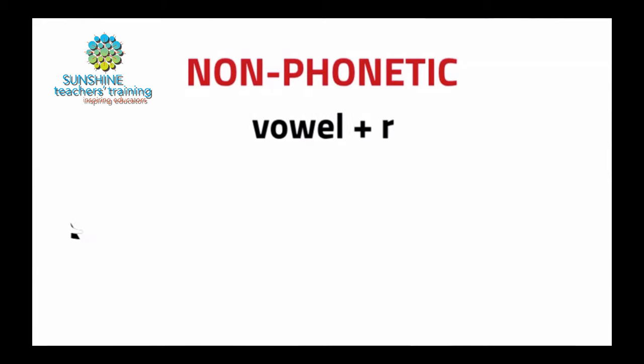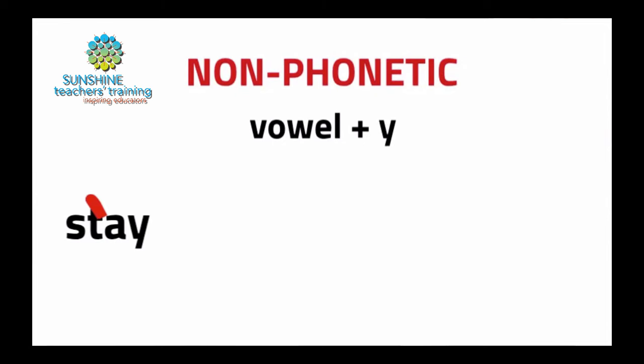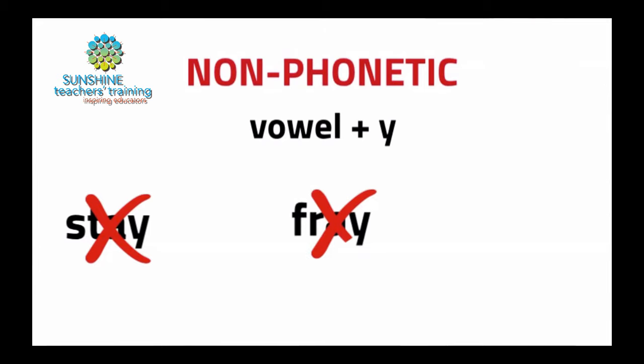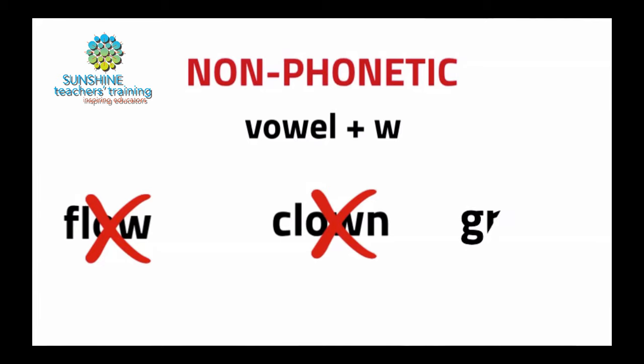I'm recapping the exceptions to the rule again because these are really important to keep in mind. Words that have vowel plus R are non-phonetic, so you cannot have words like 'slur'. Words with vowel plus Y are non-phonetic, so you cannot have words like 'stay', 'fray', or 'play' — because the 'pl' is phonetic but the 'ay' is not. You also cannot have vowel plus W, so you cannot have words like 'flow', 'clown', or 'grow'.